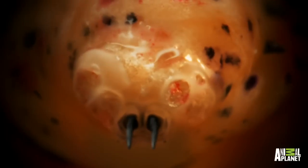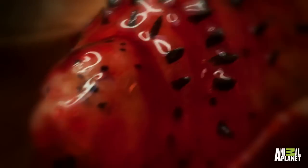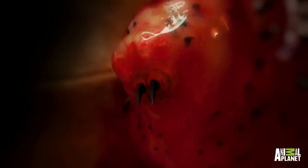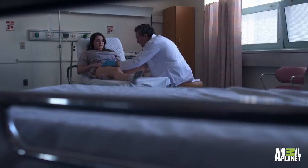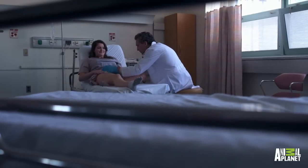Kirsten Jensen has a bot fly larva living under her skin, just by her bikini line. Kirsten is unwilling to wait for the creature to crawl out on its own, so Dr. Sheldon Glazer suggests another way to extract the maggot.